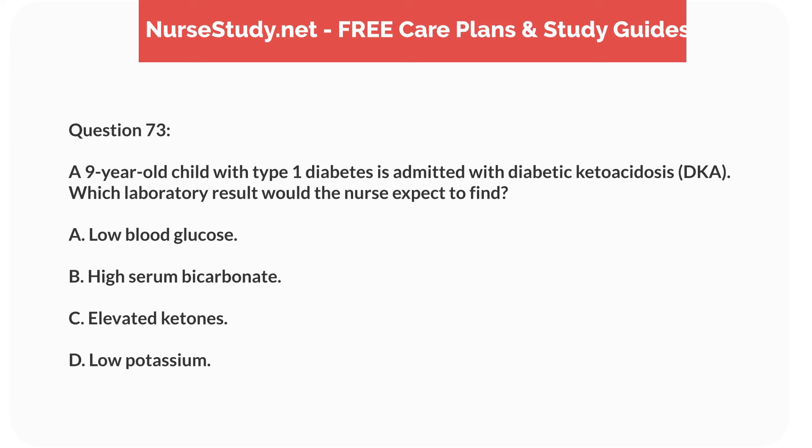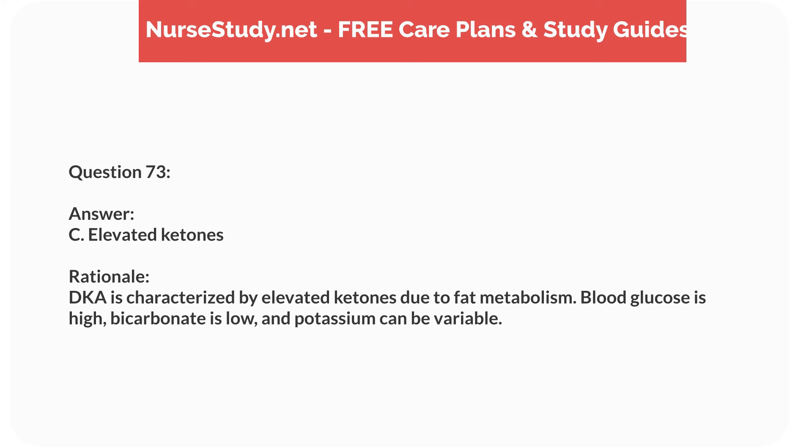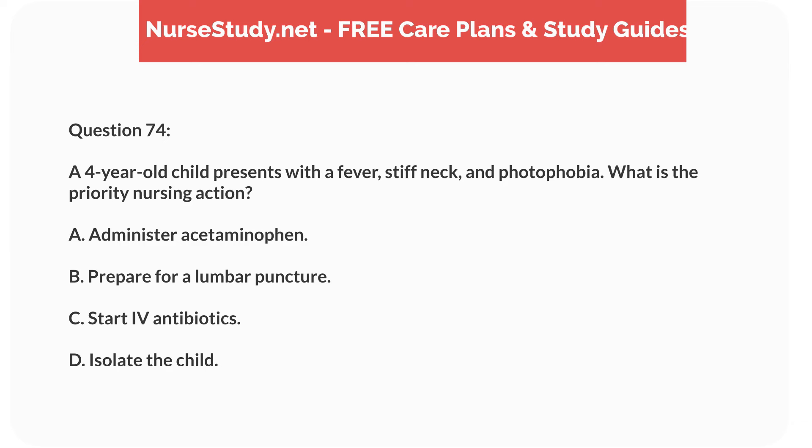Question fifty-six. A nurse is caring for a 3-year-old child with dehydration. Which laboratory result is the most concerning? Answer: B. Low serum sodium. Rationale: Hyponatremia can be life-threatening and requires immediate attention. Elevated hematocrit and BUN are common in dehydration, and high potassium is concerning but less common in this context.